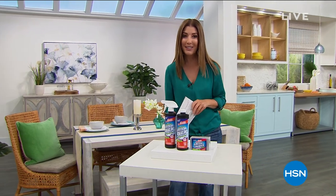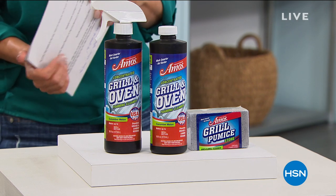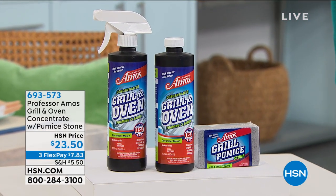We might as well stay at home and make the most of it, and that's what we're gonna do this hour. We're gonna talk about Dyson and so much more, but first let me draw your attention to this fabulous grill cleaning set from our friends at Professor Amos.